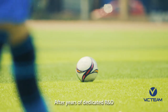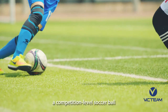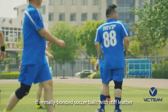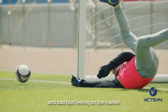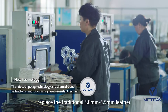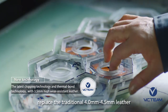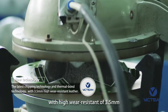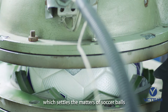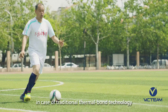After years of dedicated R&D, Vic Team Sports has successfully launched a competition-level soccer ball, which effectively aims to address those thermally-bonded soccer balls with stiff leather and bad foot feeling on the market. Combined with the latest chipping technology and thermal bond technology, replacing the traditional 4mm to 4.5mm leather with high wear-resistant 3.5mm leather, lighter and more elastic, which settles the matters of soccer balls being hard and heavy due to thick leather in traditional thermal bond technology.